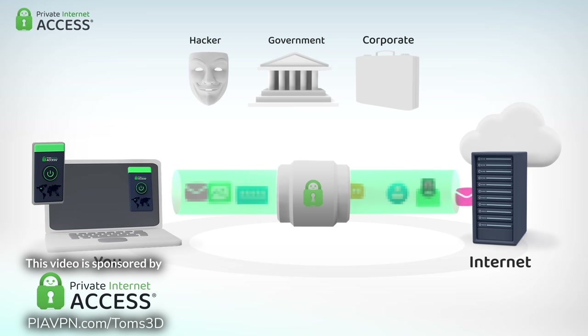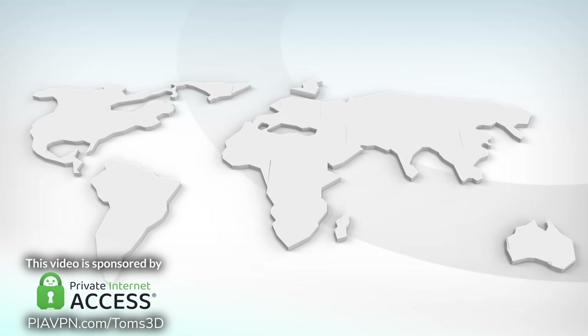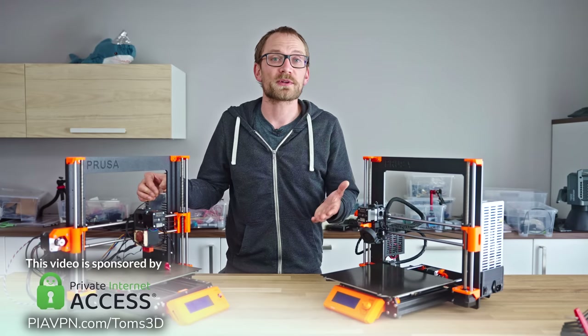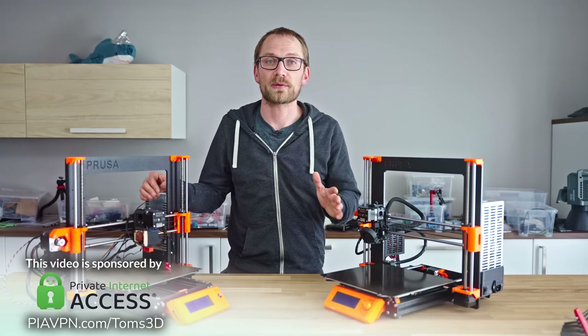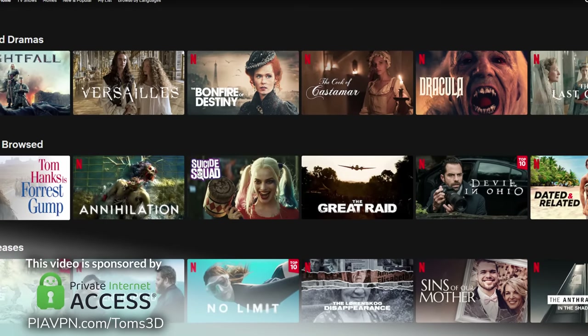Private Internet Access hides your IP address and encrypts your internet connection. This way, it shields your digital life from the eyes of your internet service provider, network administrators, and government censors. The client is open-source, but you can use any of your own OpenVPN or WireGuard-compatible clients as well. Private Internet Access now has service in 84 countries and every single US state, so you can experience the internet as if you were practically anywhere in the world. And PIA does, of course, work with all your favorite streaming services.